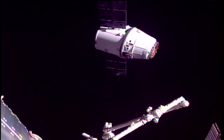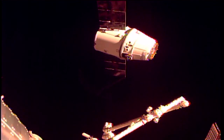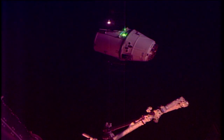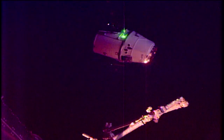You can see Dragon still closing in on that capture position, slowly but surely. The station's robotic arm is poised and ready for capture as Dragon approaches, now almost about 13 meters away from the International Space Station. The lights from Dragon are starting to illuminate as the sun sets on the station, now over the Philippine Sea in orbital nighttime.